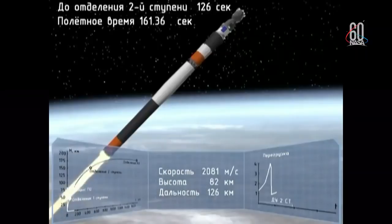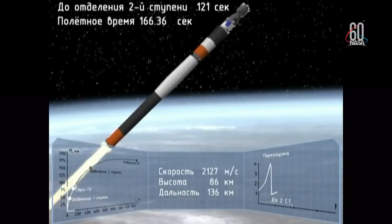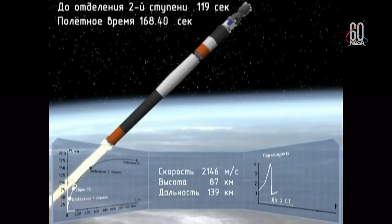At 2 minutes 45 seconds — is it an emergency? Booster emergency? A failure of the booster?